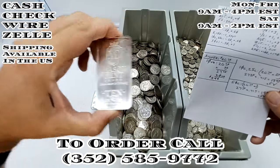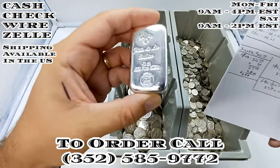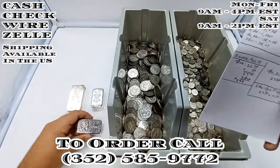These we will be selling randomly. We do have different designs, however please don't ask me for a specific design. It gets extremely busy here throughout the day. I'm just going to be grabbing off the top of the pile.